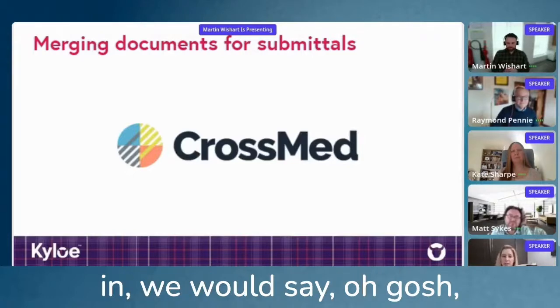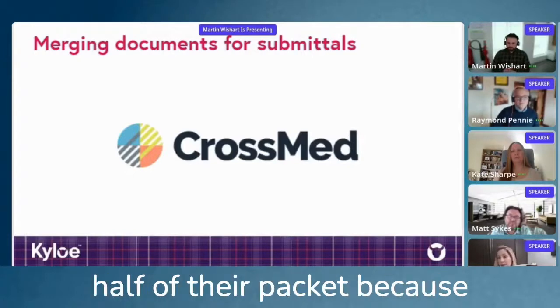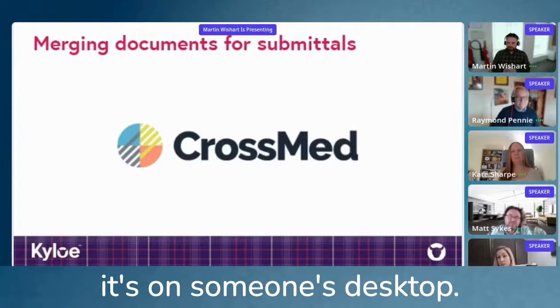So if someone had to step in, we would say, oh gosh, we don't have half of their packet because it's on someone's desktop.